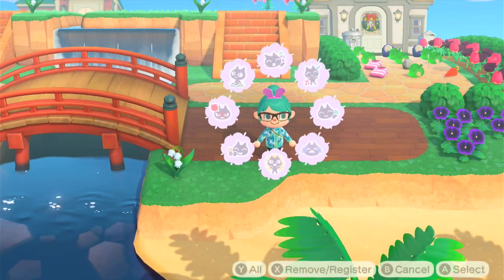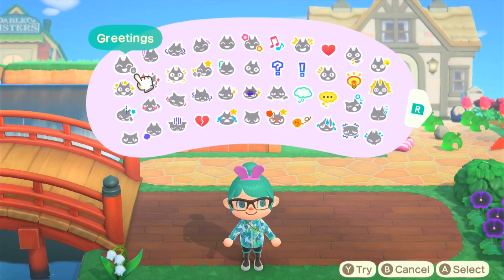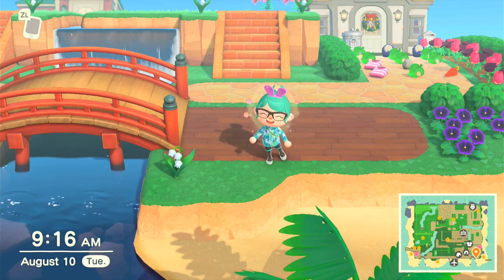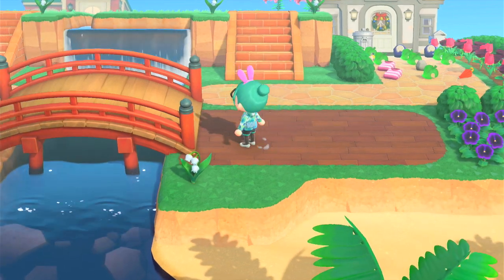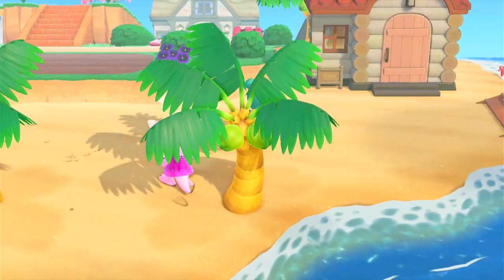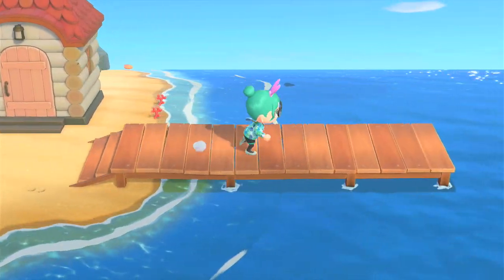You can also buy the matching scuba mask, but that is not required for diving — it just looks really cool. Like anything that you order in-game, you'll have to wait until the next day for it to show up in your mailbox, so the fastest way to get in the water on that day, unless you time travel, is to go buy that striped wetsuit.